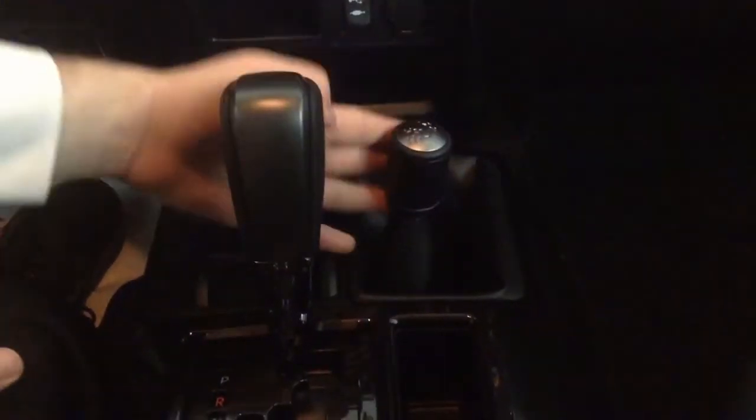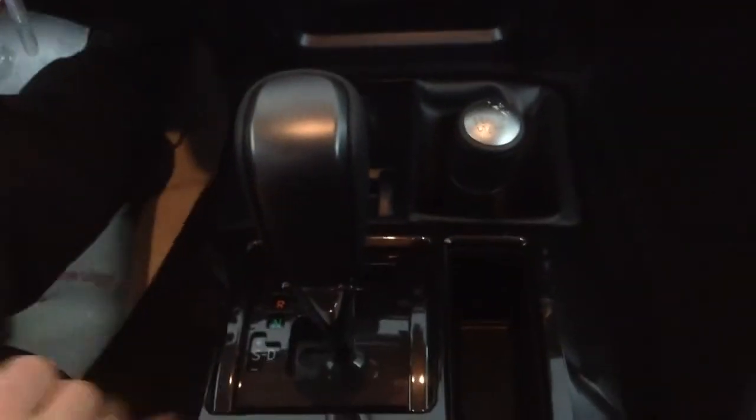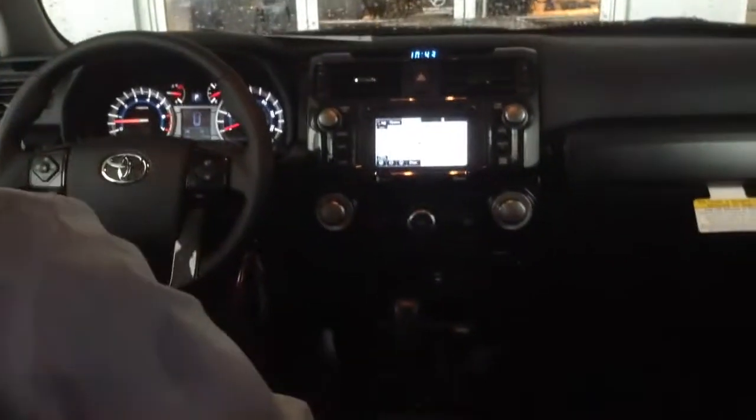Of course you've got your four high and four low. This is not electronic — you've got to actually pull this down to put it in four-wheel drive, and then push over and push up to put it in four low. So you've got lots of options there. I like that — I'm old school, I don't like electronic switches, and this protects you from that.